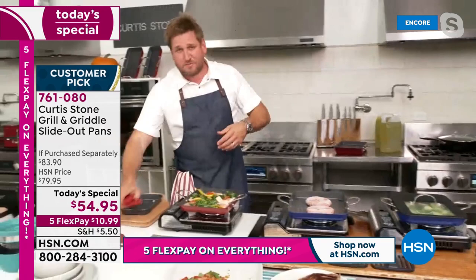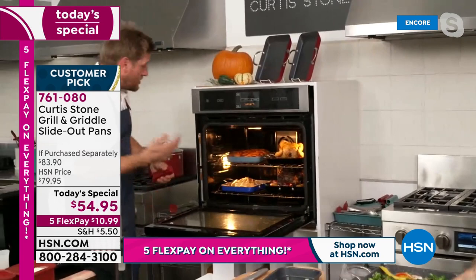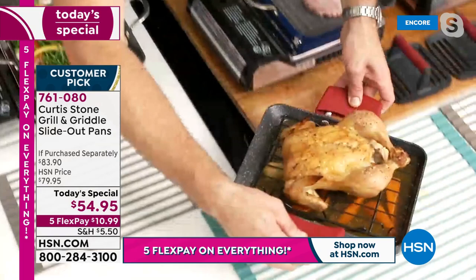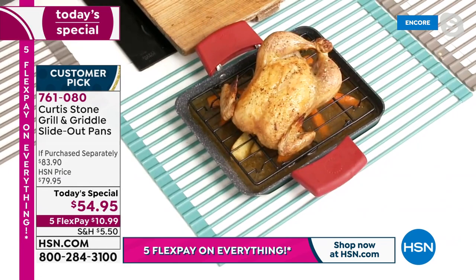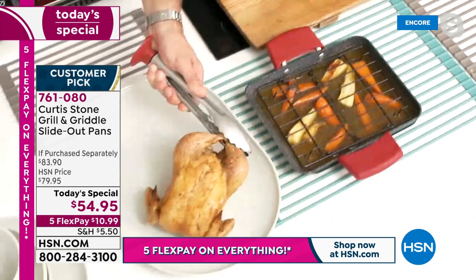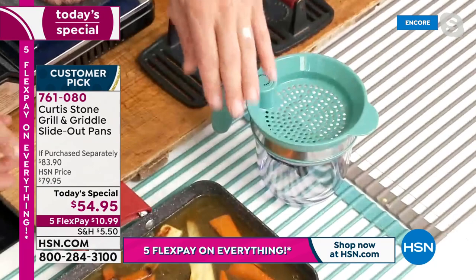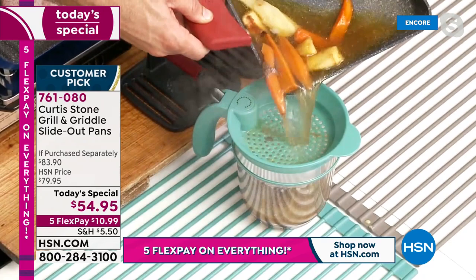Chef cranks the heat to show how hard you can push this cookware. Then it's holiday mode — a roast chicken in the oven with a little rack inside the pan. The racks are available as a set of two. Chef lifts the pan out onto a trivet; gorgeous roast chicken sitting on the rack with all the juices running through. He also introduces an incredible new gravy separator.